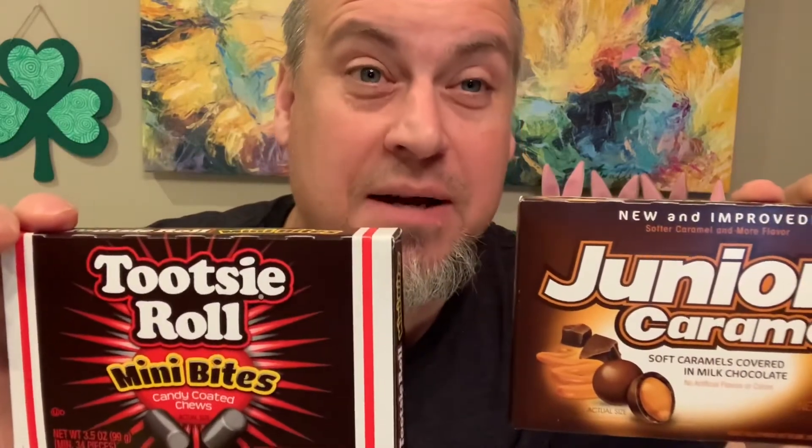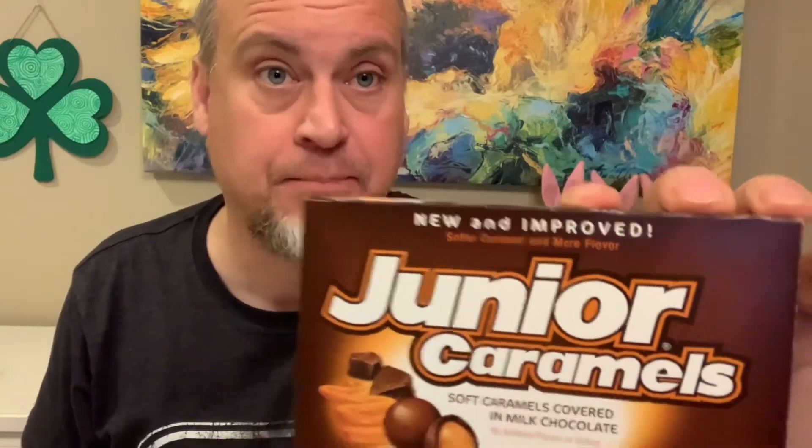Speaking of sweets, we found Junior Caramels and Tootsie Roll Mini Bites. I've tried the Junior Caramels before and I love them. Growing up as a kid I loved Tootsie Rolls - used to get them for Halloween all the time and my grandma used to give me these. But I've never tried the mini bites, so that's a pretty good deal for a buck twenty-five. Pick these up if you see them.